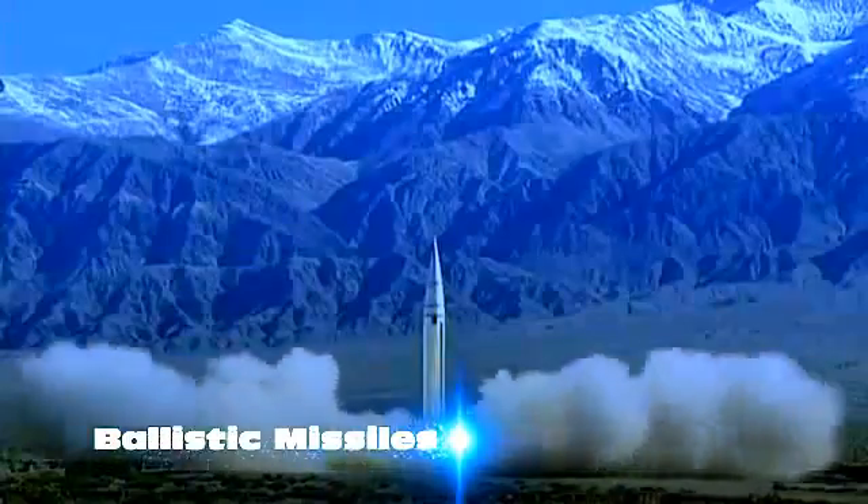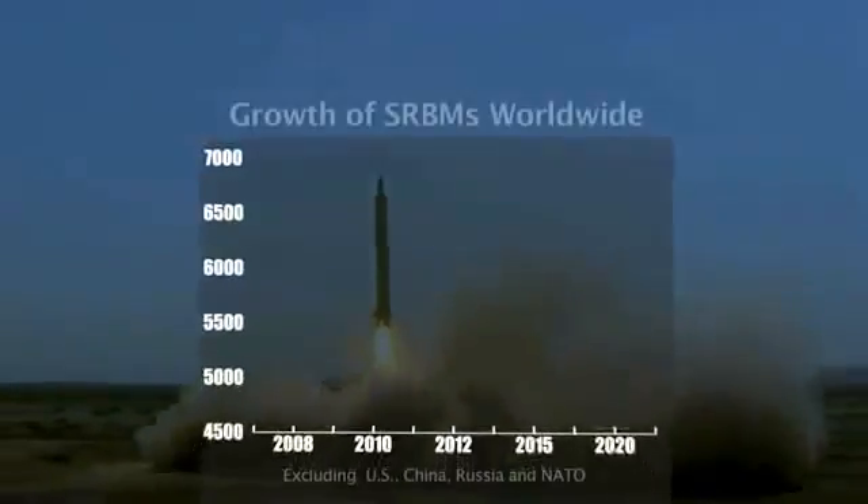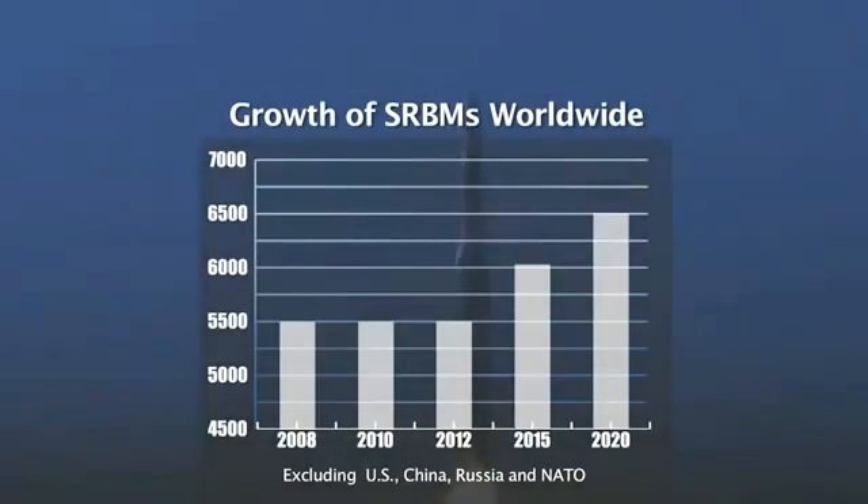Cruise missiles are ever faster and more capable. SRBMs are proliferating rapidly. The planned deployment of defensive missile systems can be outnumbered by the combined threat swarm.